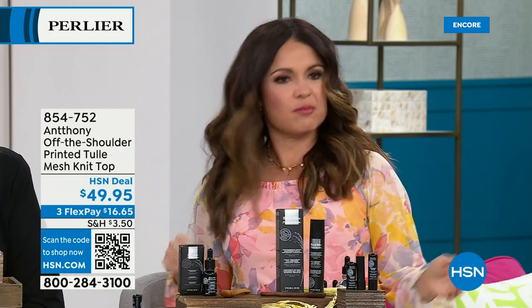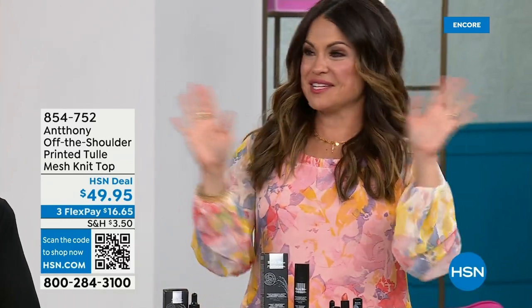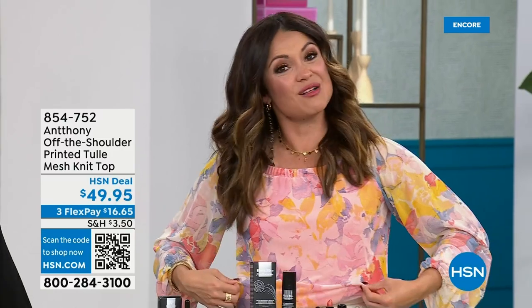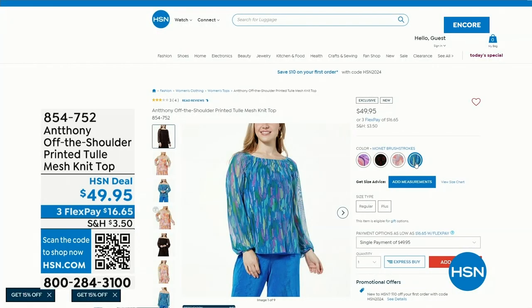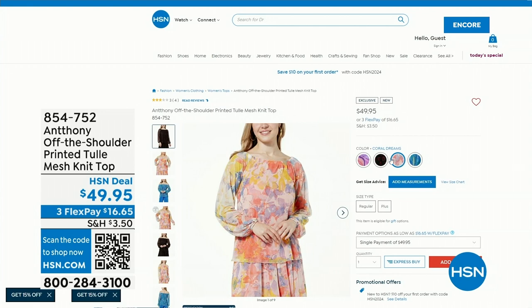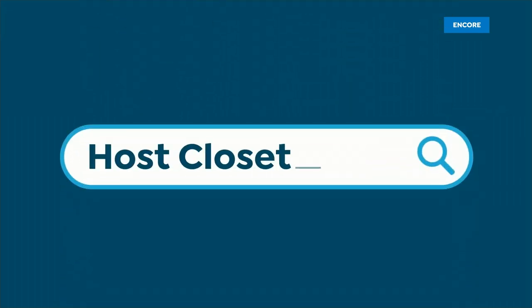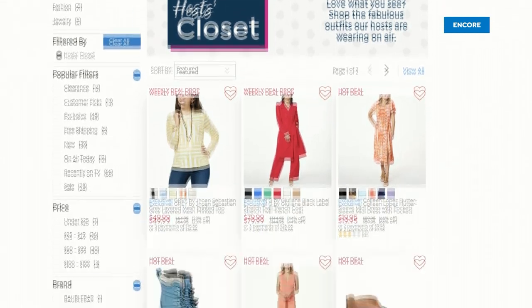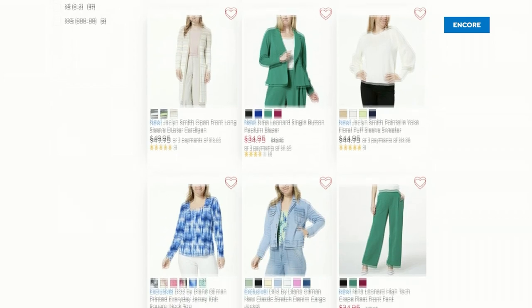We have something on our website called Host Closet — I wanted to share details about this lovely top from Anthony Designs. It's a stretch mesh, very springtime — you can wear it off the shoulder or on. If you ever want details on what the hosts are wearing, type 'Host Closet' in the search bar on hsn.com. There's a matching skirt too if you want a head-to-toe look.